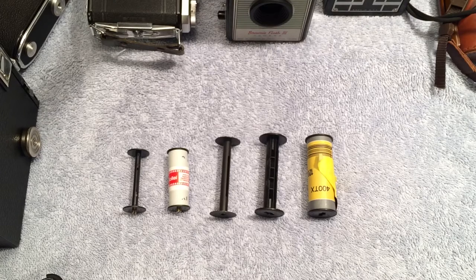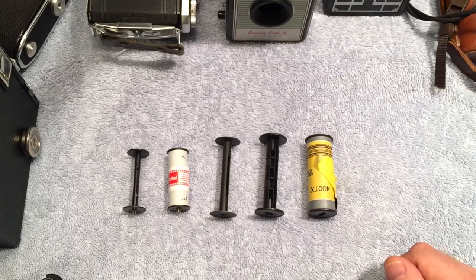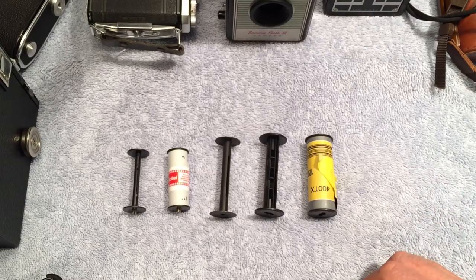Eastman licensed Houston's film, and in 1888 he introduced his Kodak No. 1 box camera. You would buy the camera, which would come with a 100-exposure roll of film in it, shoot the 100 exposures, send the whole thing — the camera and the film — back to Kodak, who would refill it with a new roll of film and send it back to you, then process the negatives and make prints.